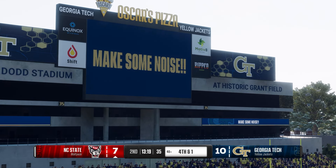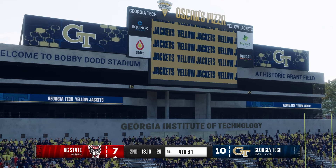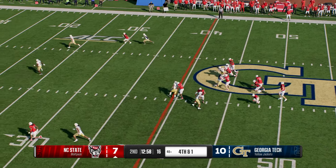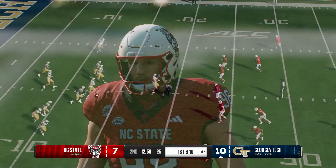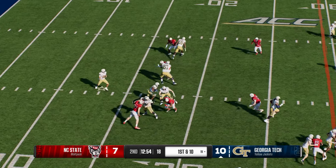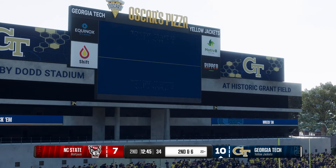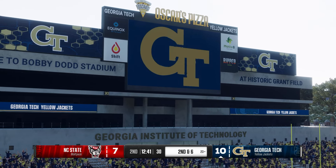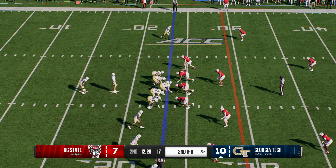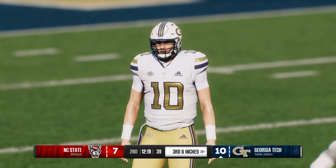NC State brings the punt team onto the field for the second time — able to keep them from getting a return, ball goes out of bounds, marked right around the 20. Georgia Tech has the ball back, here comes the Yellow Jacket offense. They give it to the back — got it across to the 23, a pickup of four. It's so important for offenses to keep third downs manageable, and the way you do that is by having success running the football on first down. Solid pickup of four on first down — it's second and six. Here's the handoff — barrels to the 29, a gain of six.